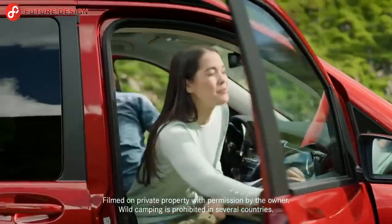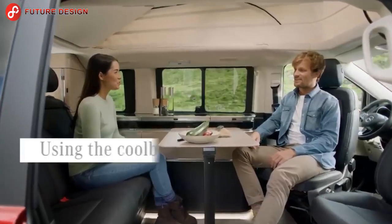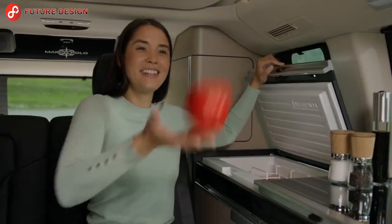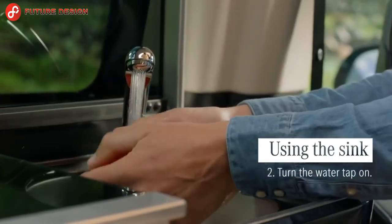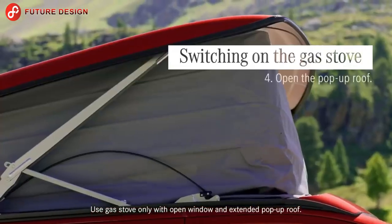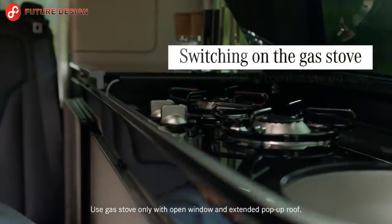Mercedes-Benz Marco Polo — the feel-good camper from Mercedes-Benz. The vehicle has a double bed section and a manual sunroof. The Marco Polo offers many comforts such as a full kitchenette inside the vehicle — a small kitchen with a fridge, stove, and sink. A camping table and two chairs are also standard, and the kitchenette is equipped with a two-flame gas hob, sink, and cooler.